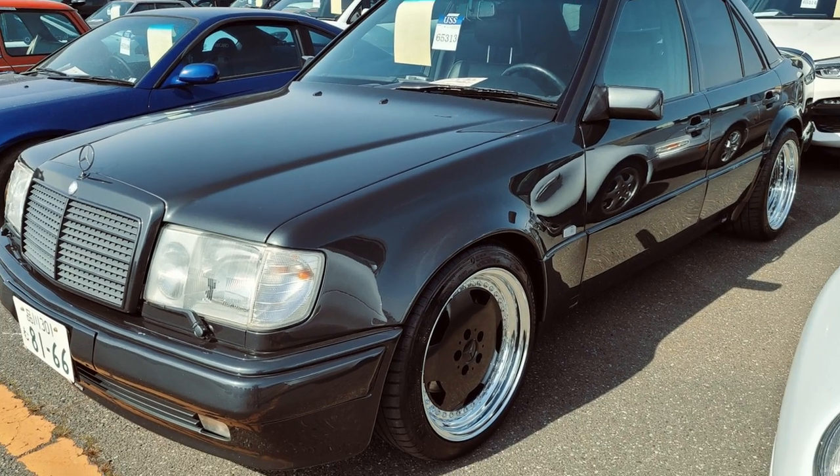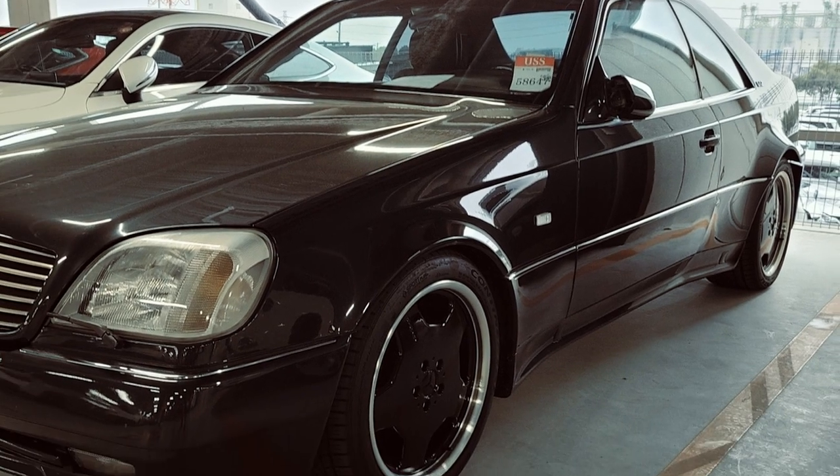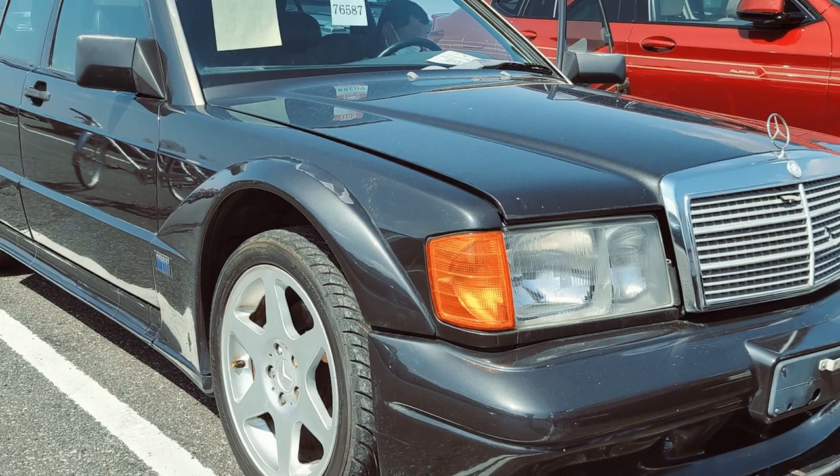We're losing our minds over here — we just bought three or four cars today. Very, very rare AMG-specification cars: a 500E 6.0 sedan, an S-Class C140 widebody with an S72 motor in it. And the cherry on the cake? The Evo 2.